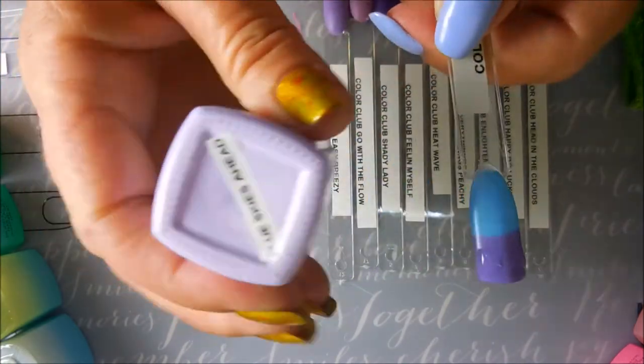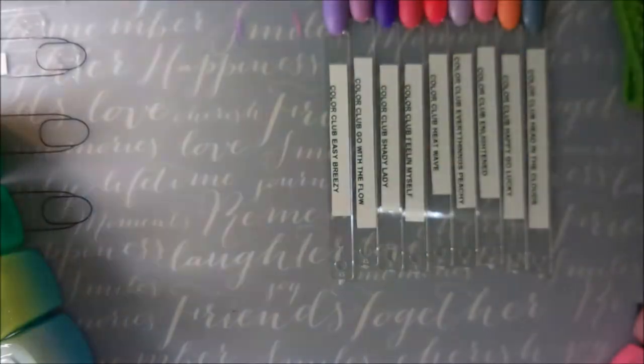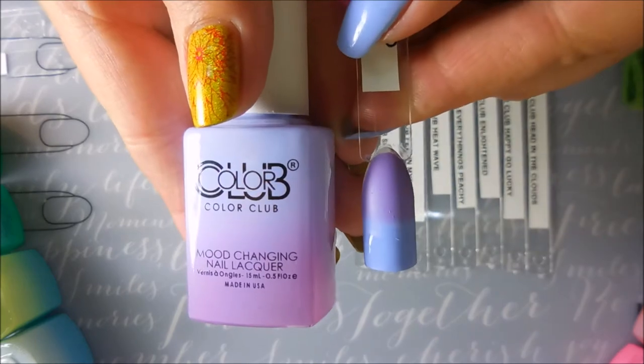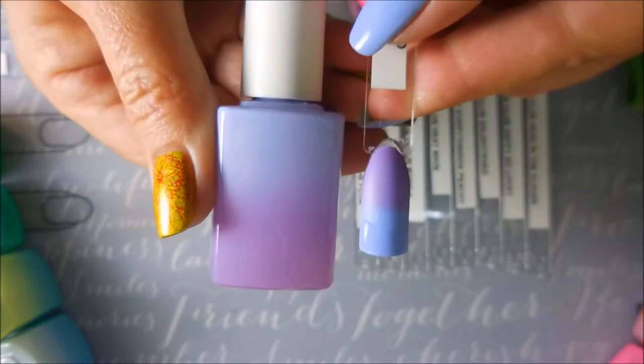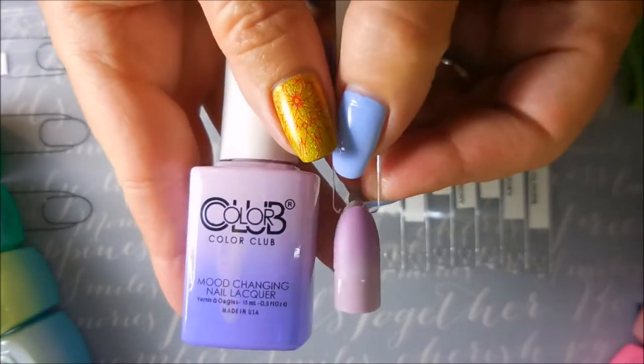This one is Blue Skies Ahead and it didn't have a label so I had to make one. The next one is Easy Breezy. I only picked up 14 of these — I couldn't find all of them, so I'm still on the hunt for the rest of the collection.